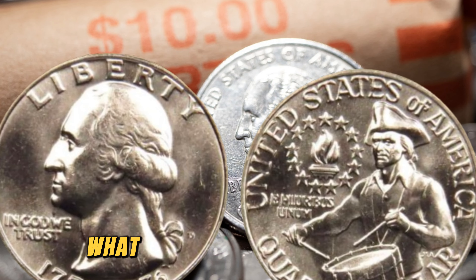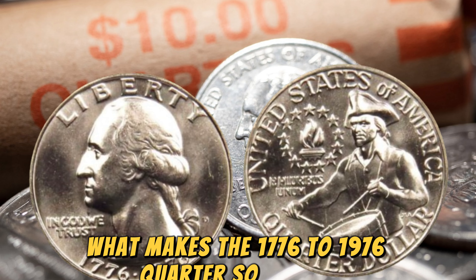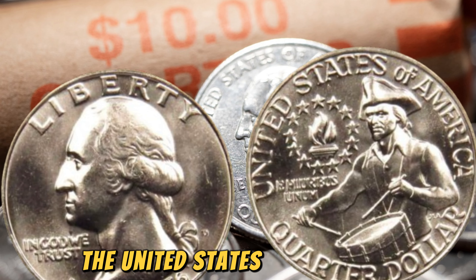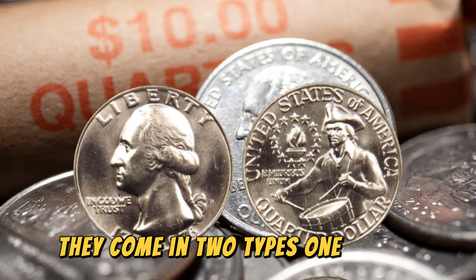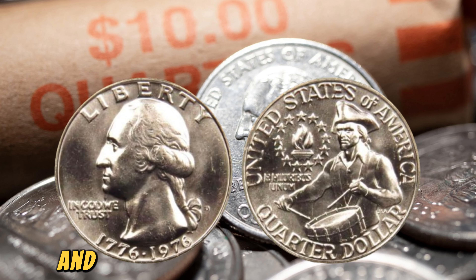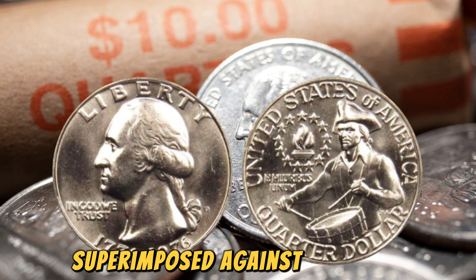First off, what makes the 1776-1976 quarter so special? These coins were minted to commemorate the United States Bicentennial, celebrating 200 years of American independence. They come in two types: one with a unique reverse design featuring a colonial drummer boy, and another with a reverse design featuring the Liberty Bell superimposed against the moon.